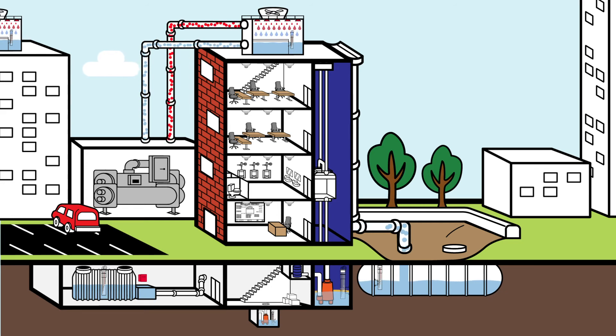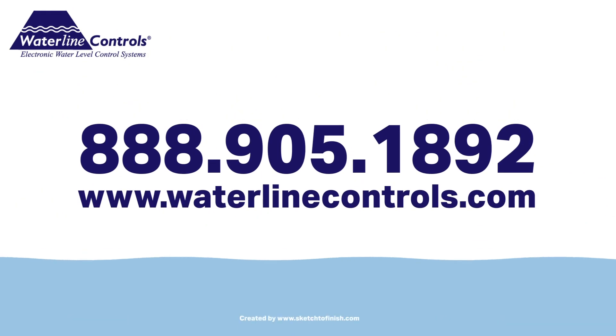All these products are designed with the facility manager in mind, requiring little to no maintenance, having intuitive lights, and connecting seamlessly to any building management system. If you'd like to know more, contact the team at Waterline Controls.